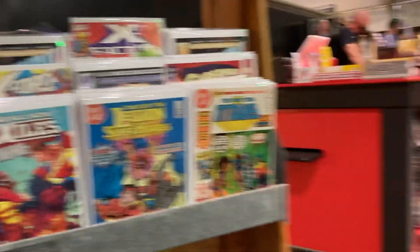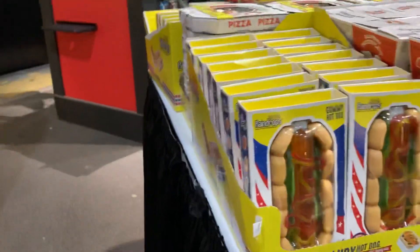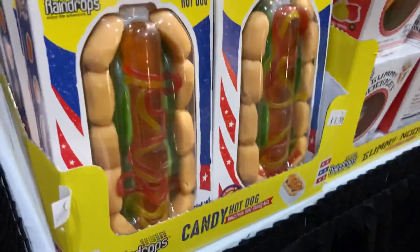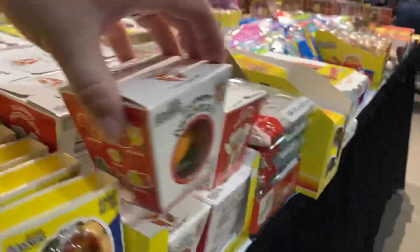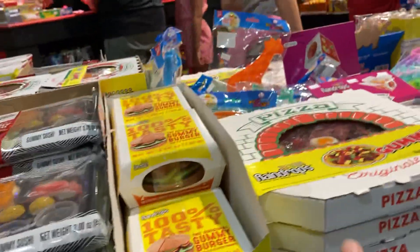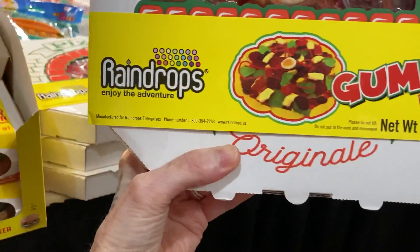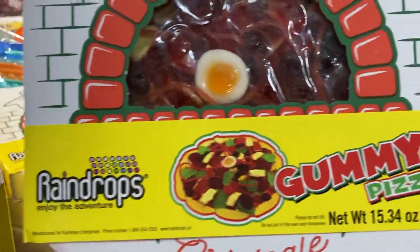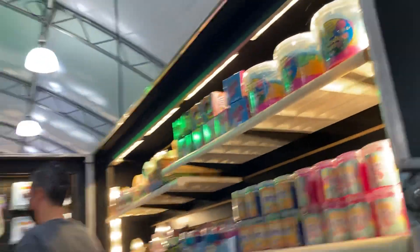Yeah, we'll wait. And then they have — ooh, look at that — it's like black dog gummies. And pizza with an egg, that looks like an egg. It's cool. Cotton candy.